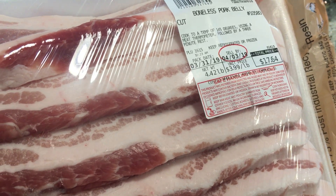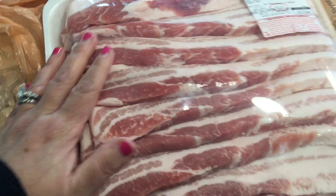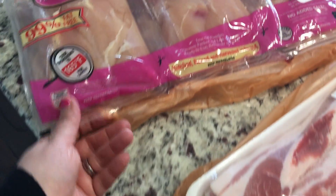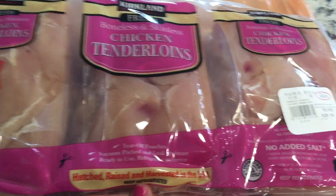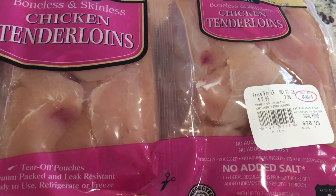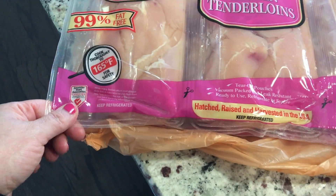This is my first time ever picking up pork belly at Costco and the price is good — $17.64 for almost five pounds of pork belly. I don't know exactly how I'm going to make it, but I'm going to make it and it's gonna be good. The last meat item I picked up was chicken tenderloins for Bella — I love getting them at Costco; it's the best price, twenty dollars for a six-pack, which is incredible.